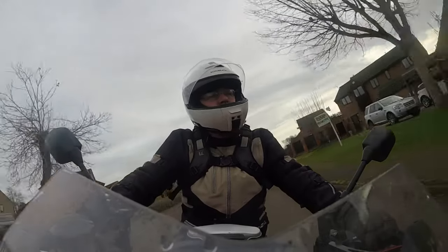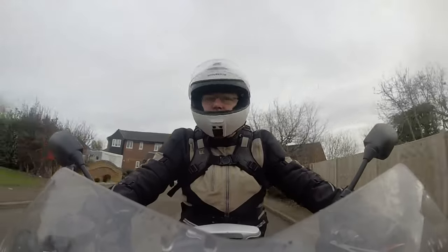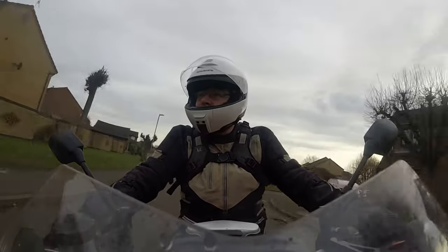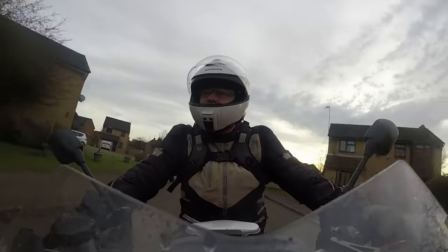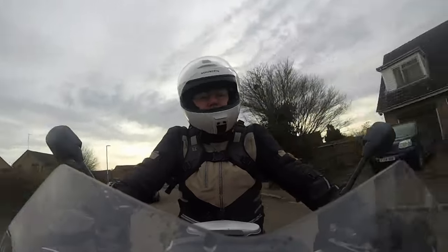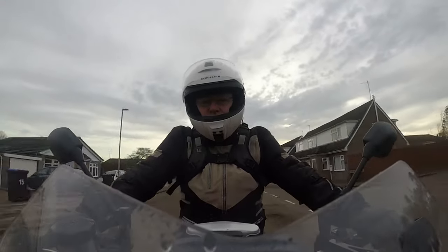Good morning, good afternoon, good evening, whatever time it is while you're watching this — welcome to part two of buying a bike from a private individual rather than a dealer. Having sussed out the seller, gone for a test ride, and given the bike a careful going over, it's now time to get to the boring bits: the paperwork and a few other things which are always nice to have with a bike when you buy one.